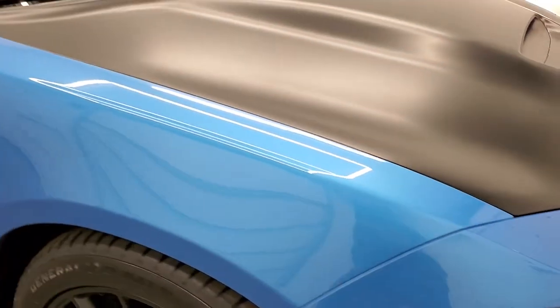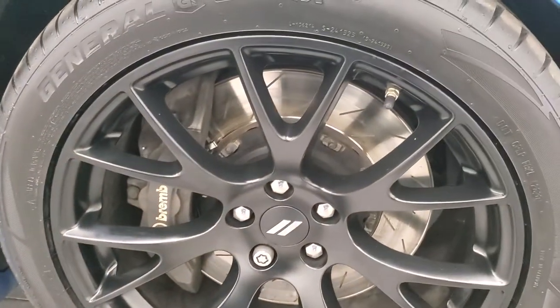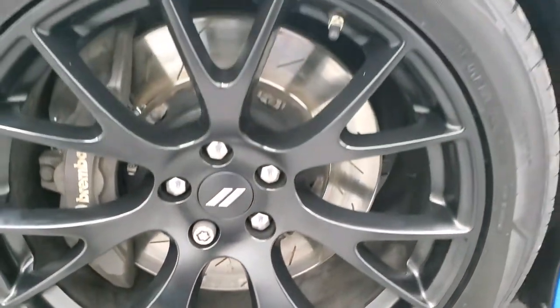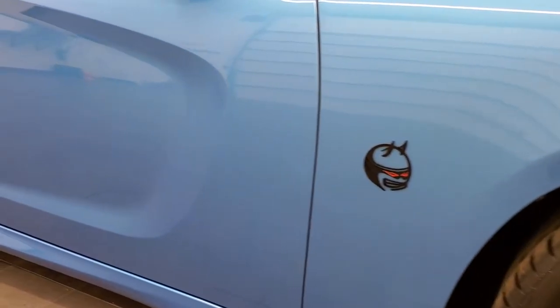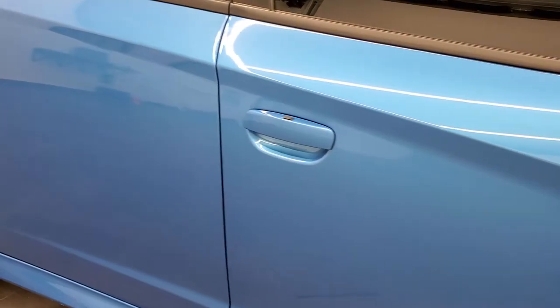Passenger side front fender has no dents or dings, and the passenger side rim is in excellent condition as well. You also get the slotted rotors in there. As you go down this side of the car, take note of how clean the body is and how reflective and mirror-like that paint is.